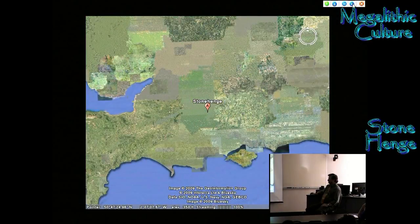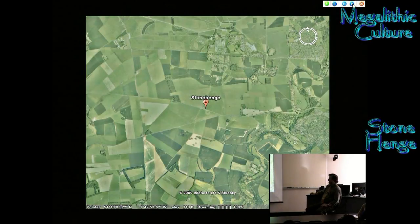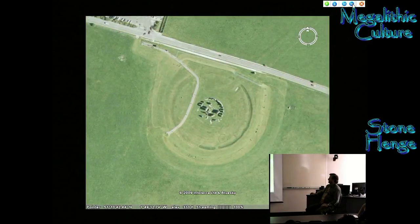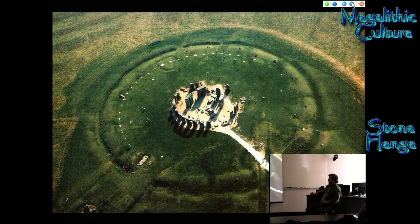Of course the most famous is Stonehenge. It's out on the Salisbury Plain. You can see from the air, from Google Earth, that there's a series of ditches around the outside. So the standing stones of Stonehenge are just the center part. This has been excavated and reconstructed. The white dots there are the holes for the posts, so in your mind you have to imagine a fence of large posts all around the outside too.